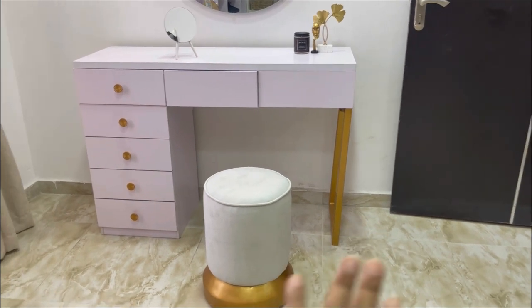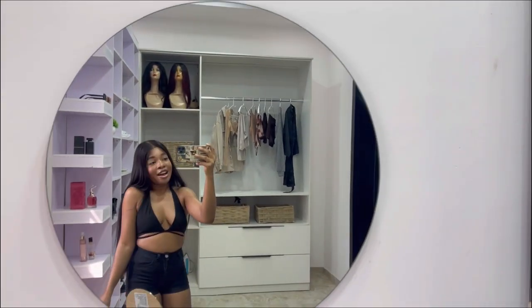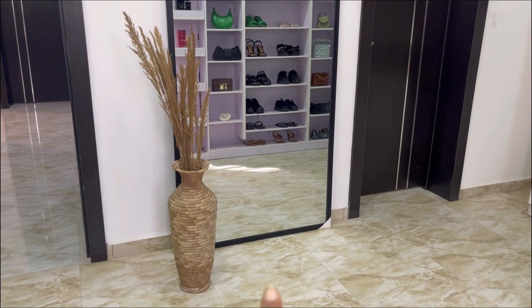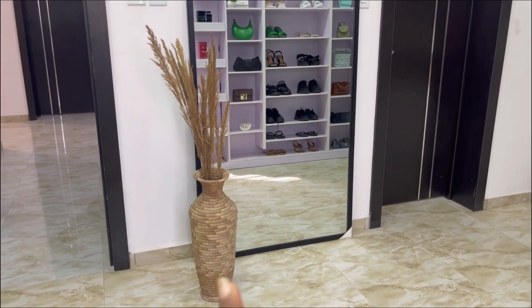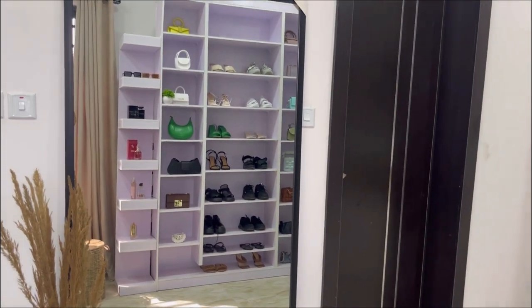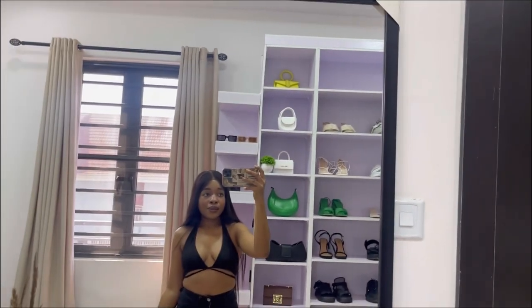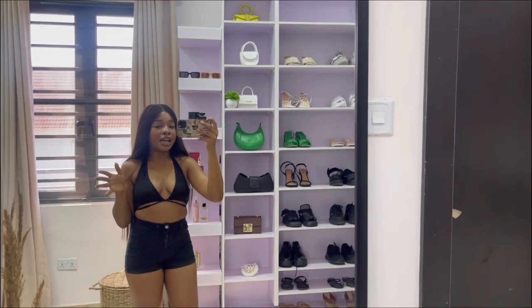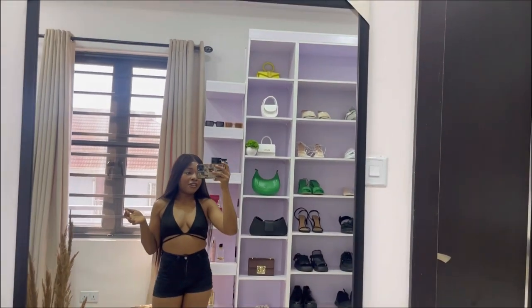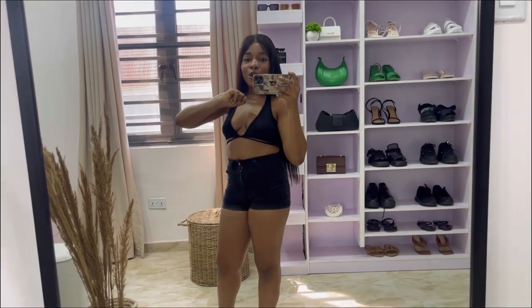The dressing table came with this stool — pretty, I love the gold details on the legs. I saw this design on Pinterest and this carpenter got it perfectly. He's actually a very very good carpenter. This flower pot and pampas is from Lekki Arts and Crafts Market from my old house. This mirror is from Vintage Frames on Instagram — also from my old house. I wanted a big standing mirror in my closet so I can check my full outfit, and this is just perfect.